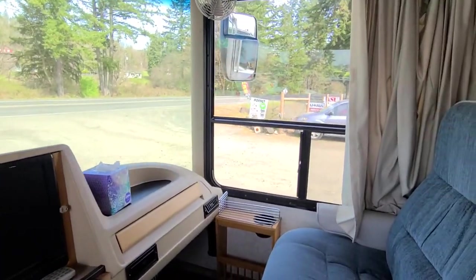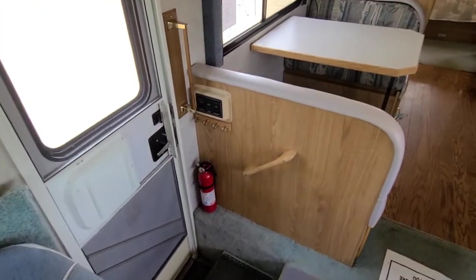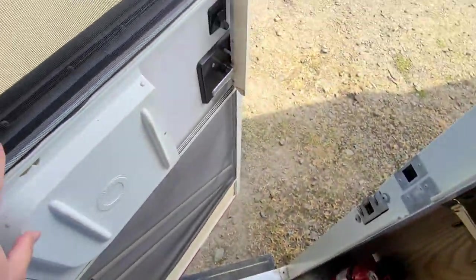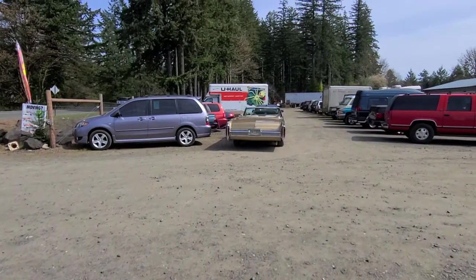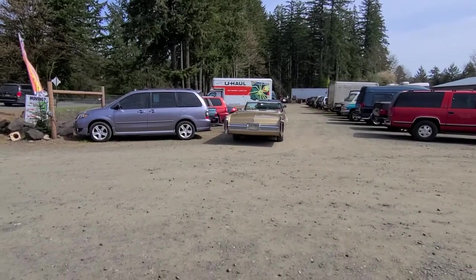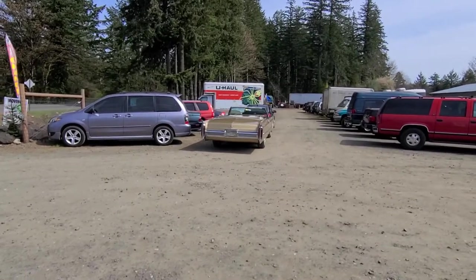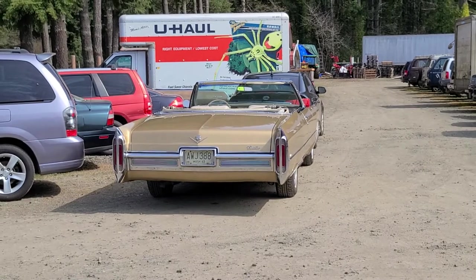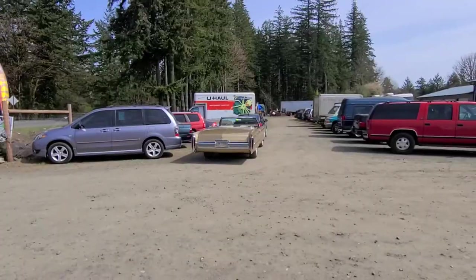If RVs aren't your thing, we do have a really nice Cadillac that's also a charity donation going through our auction on the 25th. I've done a video of that and it's going to be on our YouTube channel as well as our Facebook channel. We've got a 1966 Cadillac Coupe DeVille convertible going through our auction. Look at that beauty — that's going to go no reserve through our auction on the 25th of this month.